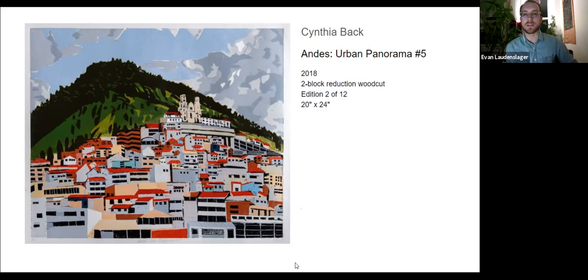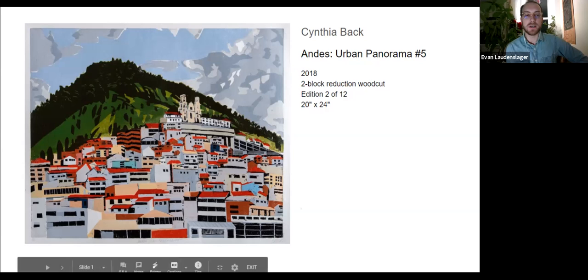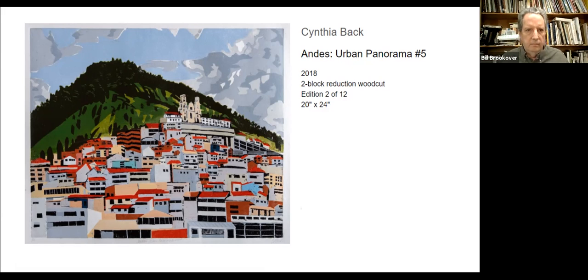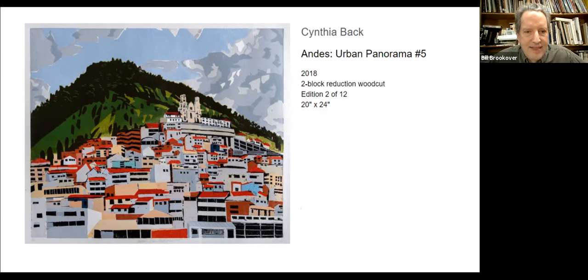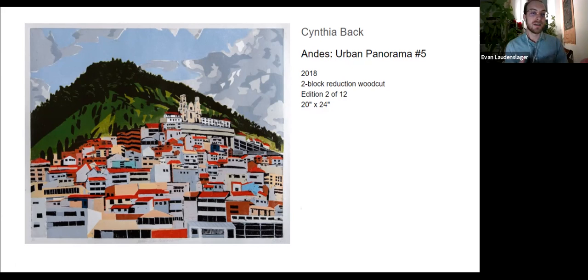Reduction woodcut is a particularly interesting version of woodcut. You start with the area of color that is the largest and then work down from that — there's really no turning back. You don't have a dozen blocks, and if you mess something up you can't go back and reprint a layer. It's really high stakes. What you see is quite intricate, whether or not the image itself appears that way — its process makes it so.